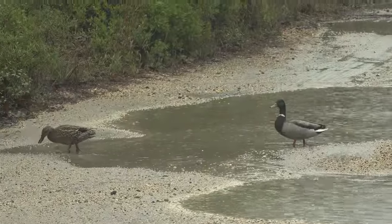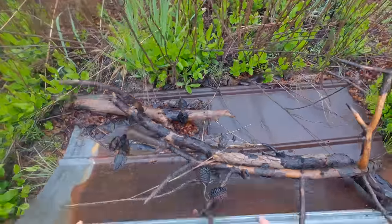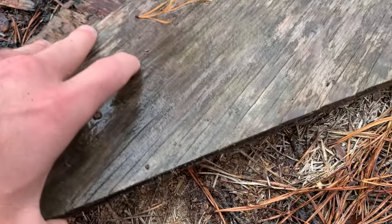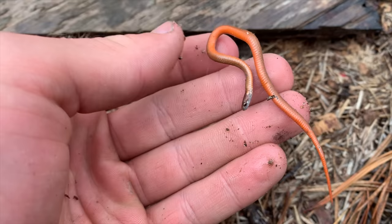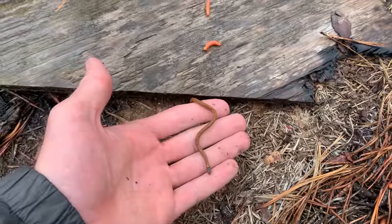When there's ducks swimming in the road, you know that it is very wet outside. A week or so later — look at that, a teeny little snake, a weed little guy.